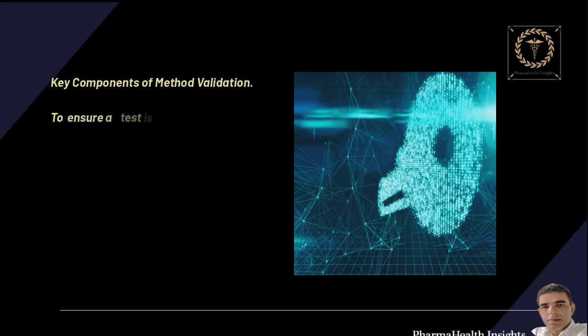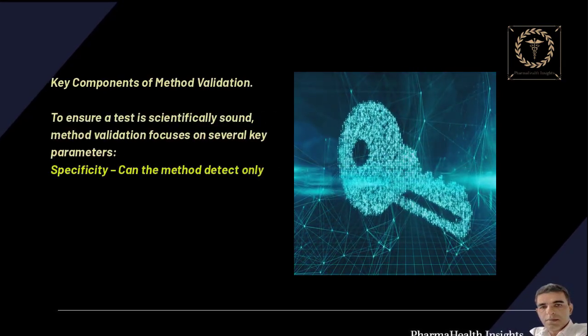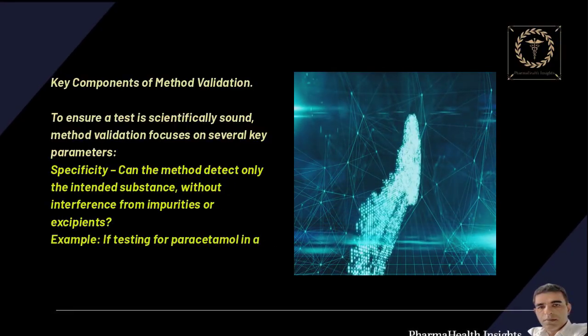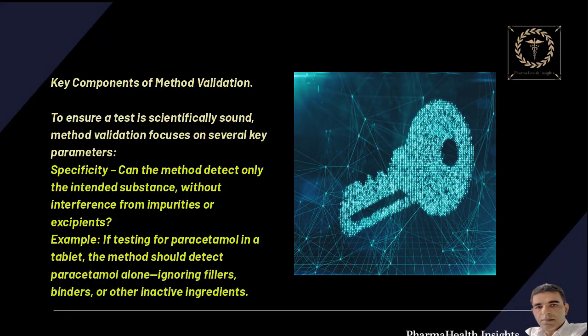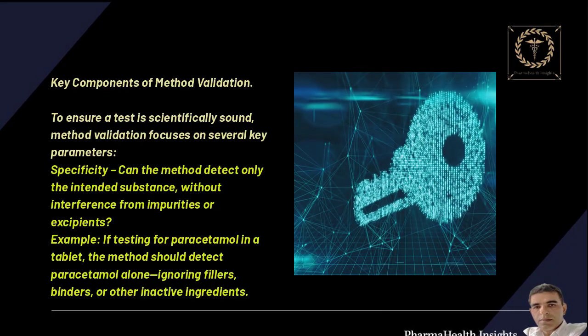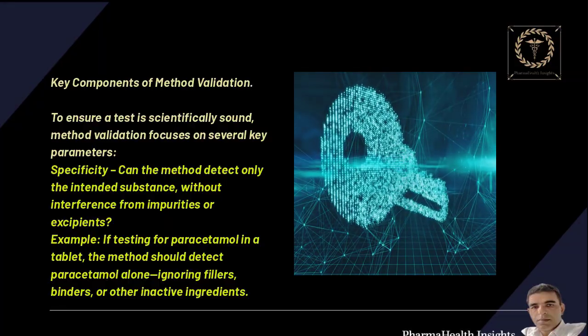Key components of method validation: to ensure a test is scientifically sound, method validation focuses on several key parameters. Specificity — can the method detect only the intended substance, without interference from impurities or excipients? For example, if testing for paracetamol in a tablet, the method should detect paracetamol alone, ignoring fillers, binders, or other inactive ingredients.